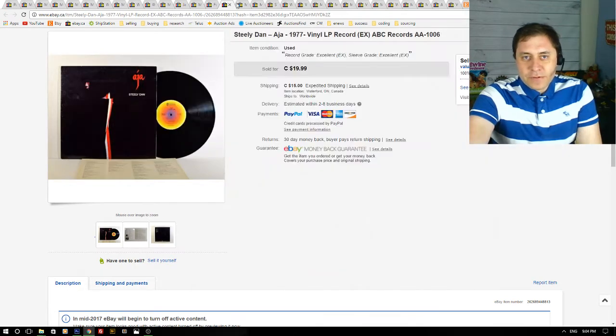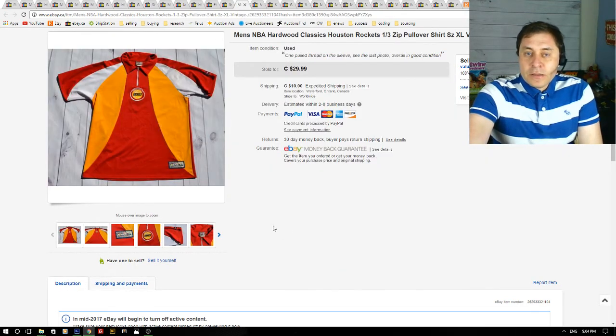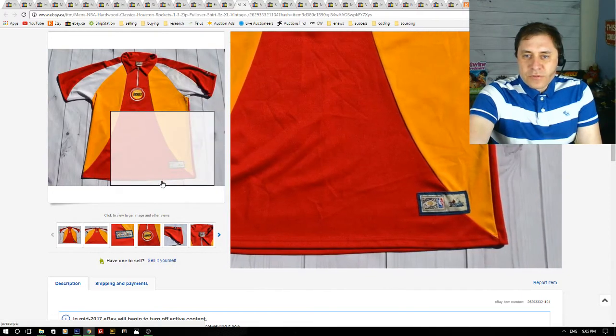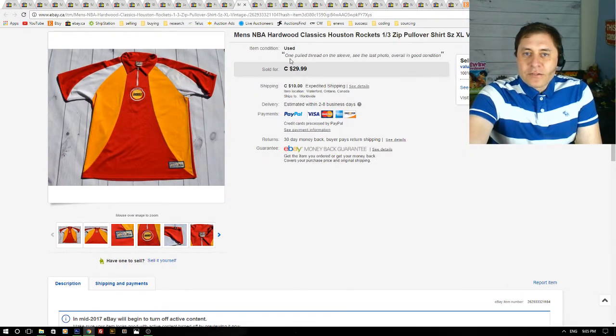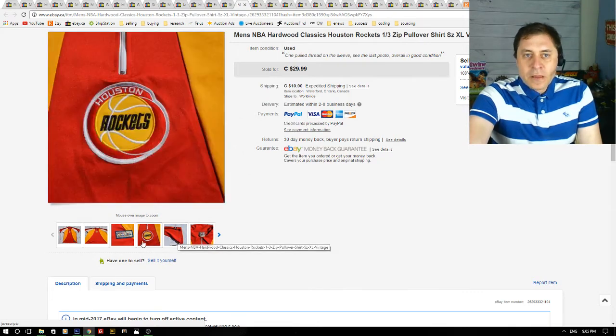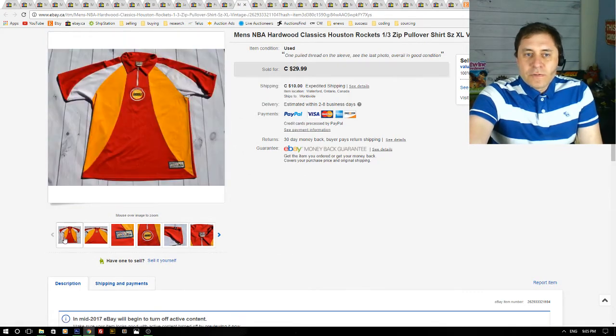Next up is a vintage men's NBA Hardwood Classic Houston Rockets top. There were some condition issues — a loose thread on the sleeve — so it wasn't perfect and I priced it lower. Still, it sold within two weeks and I got an offer of $20. I think I paid $7 for this top.